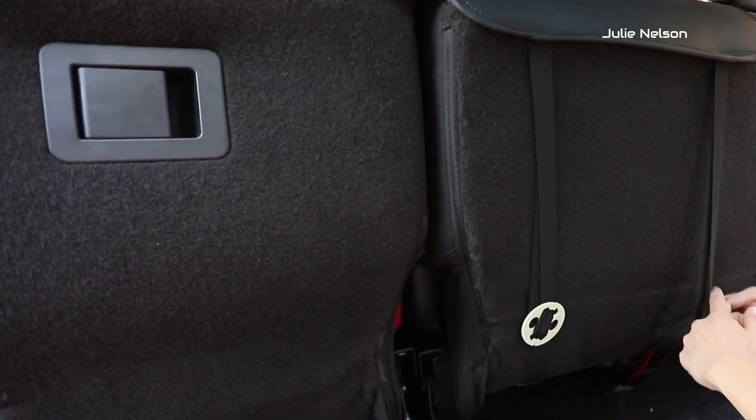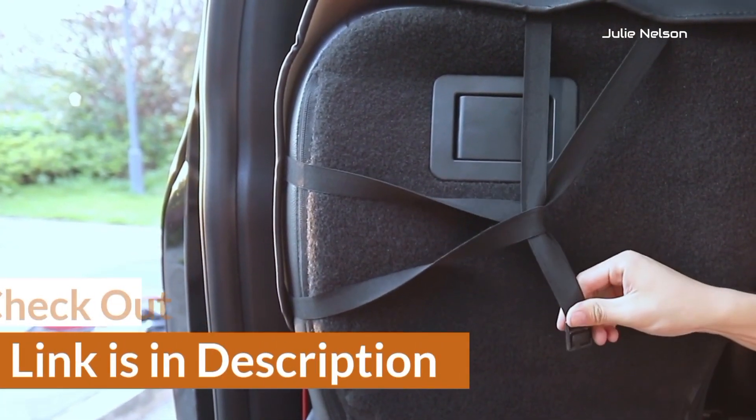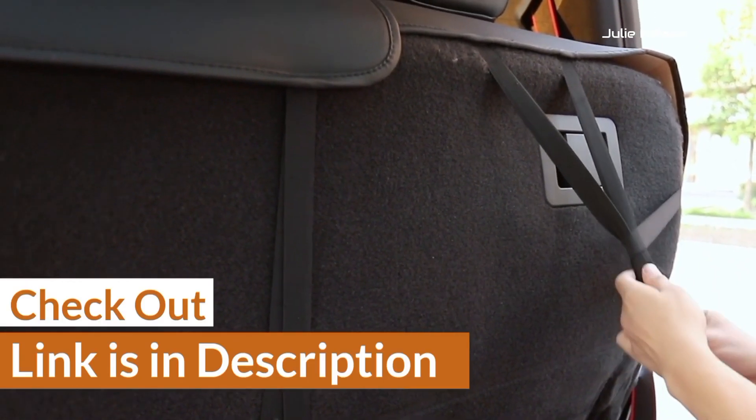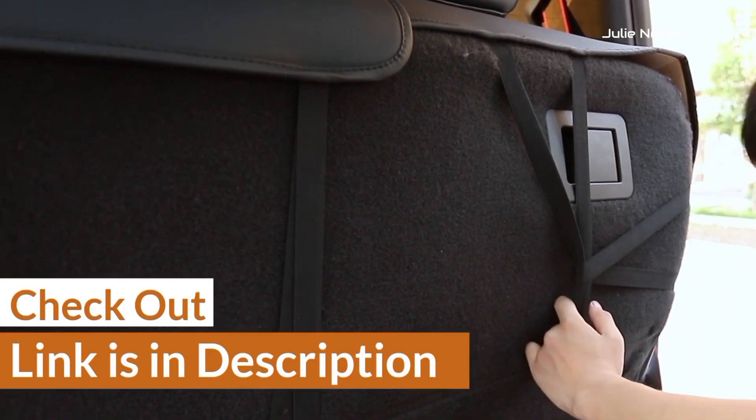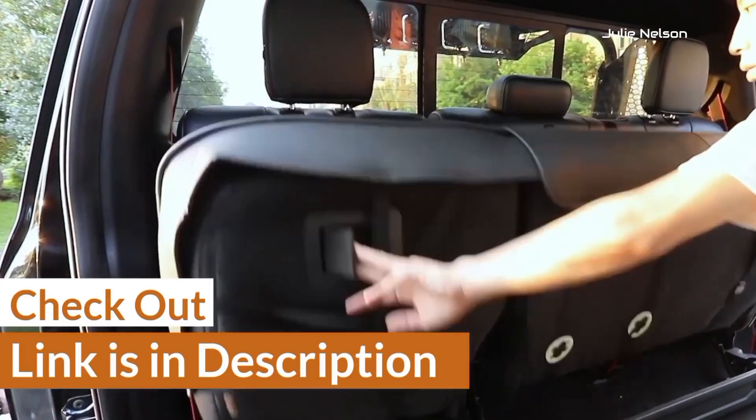For your convenience, I have given the link in the description so that you can quickly check out the covers. Furthermore, I have ranked them according to usability and compatibility with Ford F-150 so that you can choose them according to your requirement.